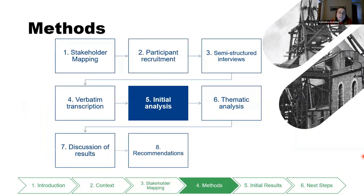Moving on to what I've actually done in my project: this diagram shows my project so far. I started with a stakeholder mapping exercise to find people to interview, then with the help of my supervisors recruited participants. I did semi-structured interviews in January and February, transcribed all the interviews, and I'm presenting today just the initial analysis from that data. Going forward I'll do a more in-depth thematic analysis to get further insights, followed by a discussion and recommendations.